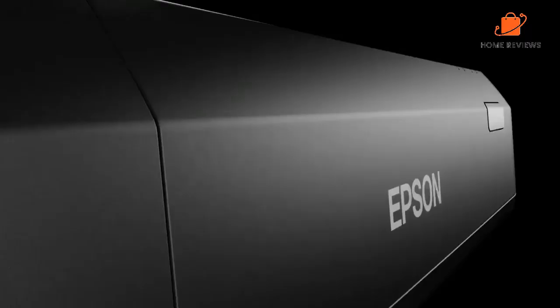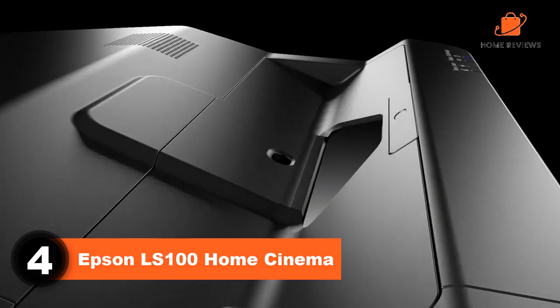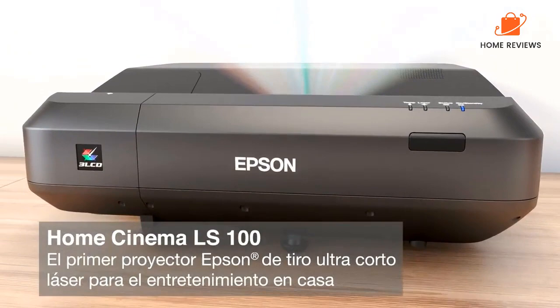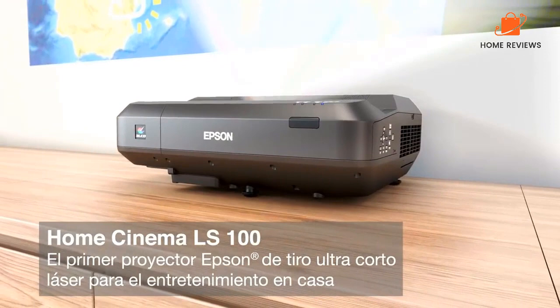Number 4: Epson LS100 Home Cinema. If you're looking for a laser TV that will be at home in both personal and professional spaces, check out the Epson LS100 Home Cinema. This laser TV features full 1080p HD resolution with a 2.5 million-to-one contrast ratio to give you crystal clear picture, the deepest blacks possible, and tons of color for lifelike images.